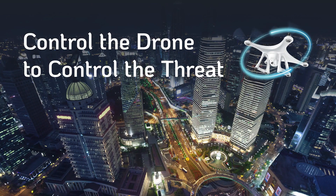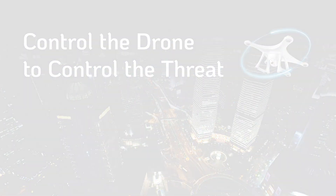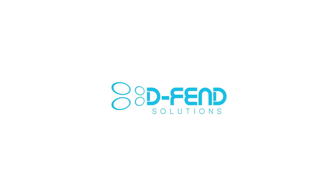EnforceAir – Control the drone to control the threat.